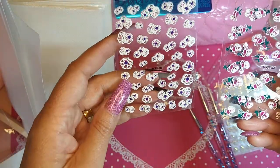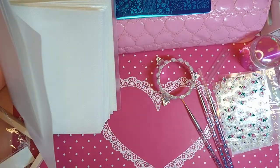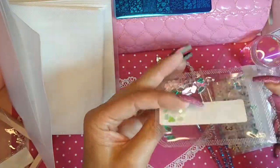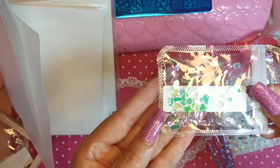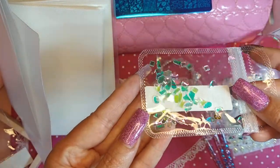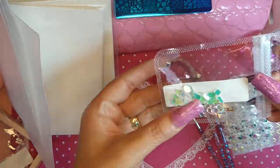Well those are pretty — oh, look at that! They're like color-shifting, so they're green and then they're pink. I don't know if the camera is picking that up or not, but these will be fun to use.